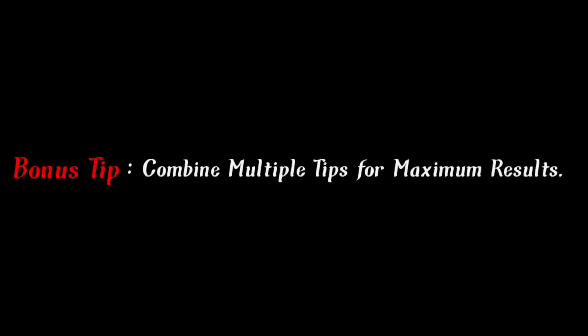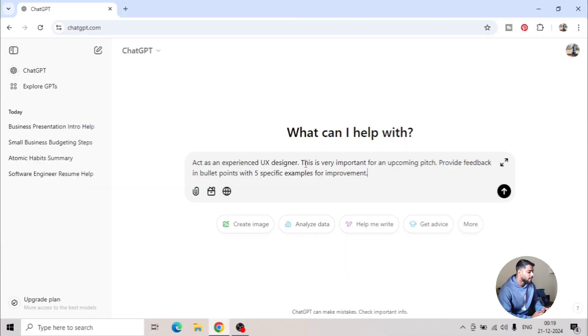These five tips will improve your prompting skills, but now is the time for the bonus tip: combine multiple tips for maximum results. The real secret is stacking multiple tips together to generate a powerful prompt and get spot-on results. For example, first assign a role — 'experienced UX designer' — then add emotion — 'this is very important for an upcoming pitch' — and finally ask your query with the desired format: 'provide feedback in bullet points with five specific examples for improvement.' That's how combining tips works.